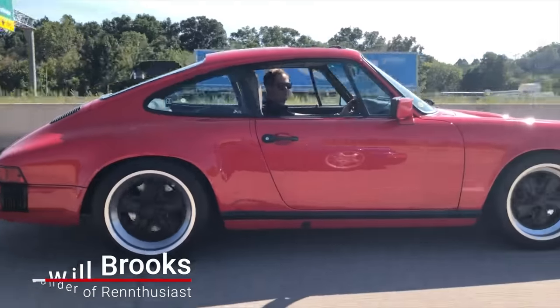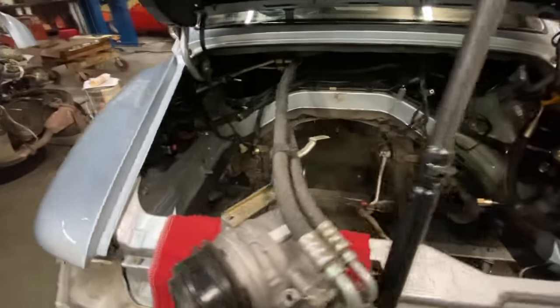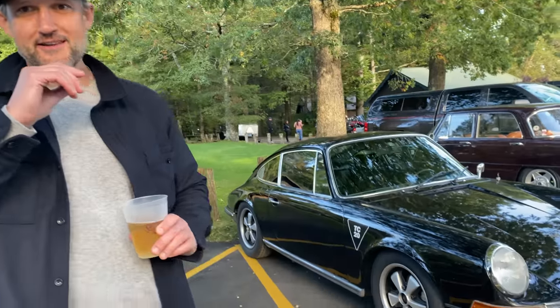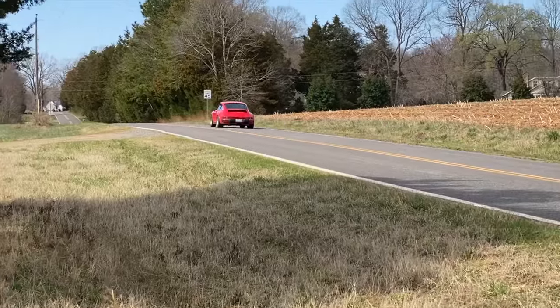What's up guys? Will here with the Renthusiast, my YouTube channel centering on giving you a driver's eye view of what it's like to own and live with air-cooled Porsches. On this channel, I interview Porsche 911 owners and I also document my journey in owning my two air-cooled Porsches, my 993 and my 86 3.2 Coupe. I reveal the good, the bad, and the ugly, so if you are into air-cooled Porsches, I urge you to subscribe.